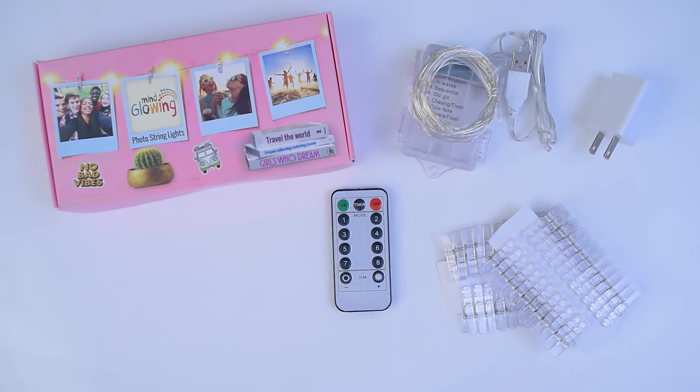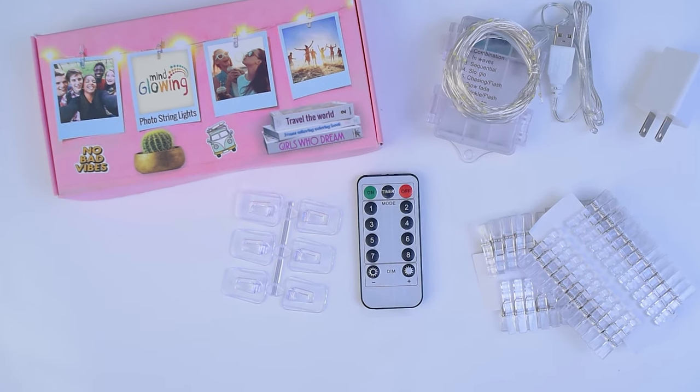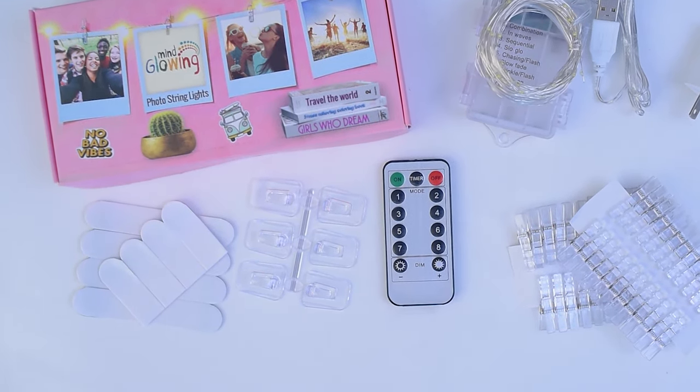Our superior value bundle offers you 6 extra wall hooks and 12 adhesive strips for a convenient, out-of-the-box experience.